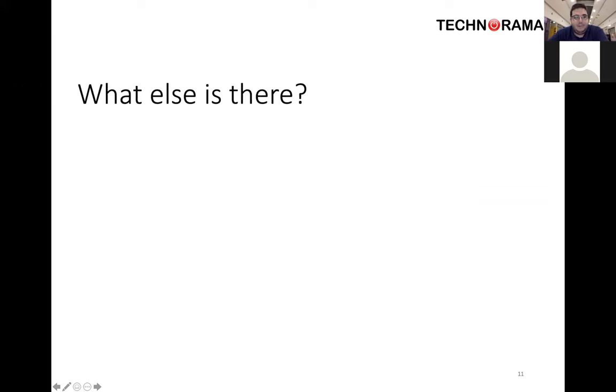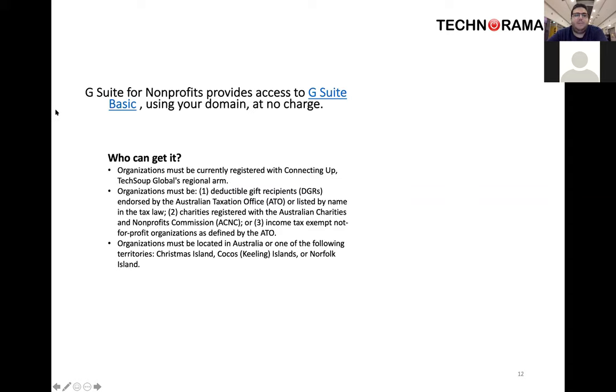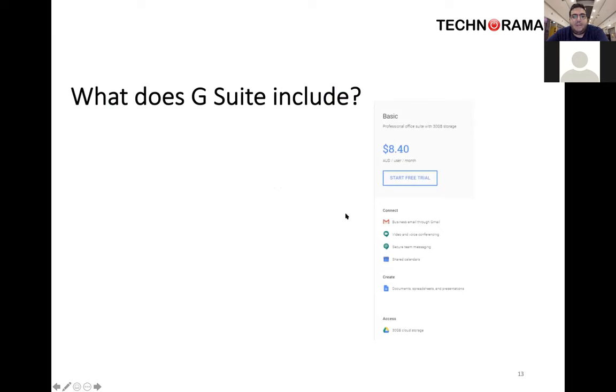We've jumped into Office 365, but there are other apps available. One of the other apps you can jump onto is G Suite for not-for-profits. G Suite is basically the collection of Google apps. They offer a basic package to anybody who is registered with Connecting Up or TechSoup. As long as you qualify to register for Connecting Up, you can register for G Suite the same as Microsoft. They give you a very basic plan that's usually $8.40 a month — you get it for free.